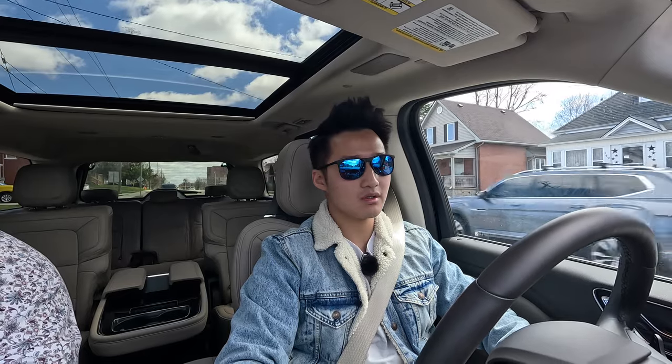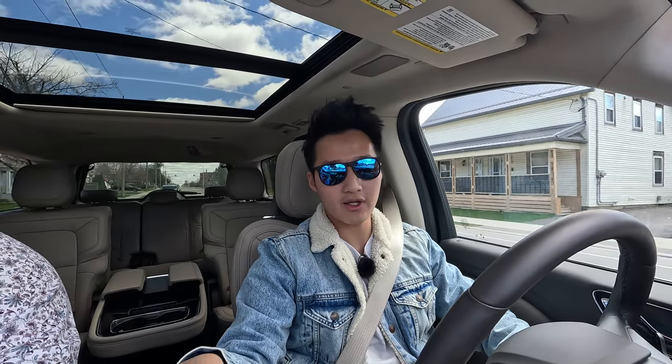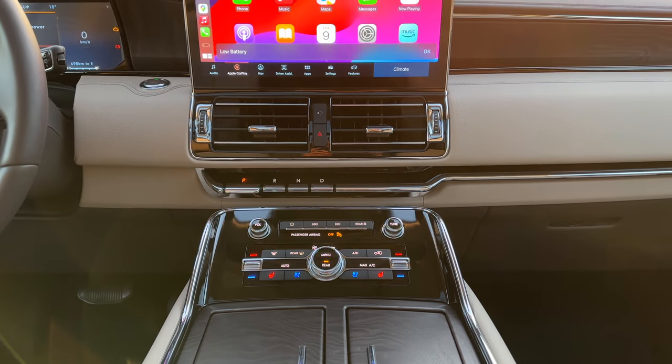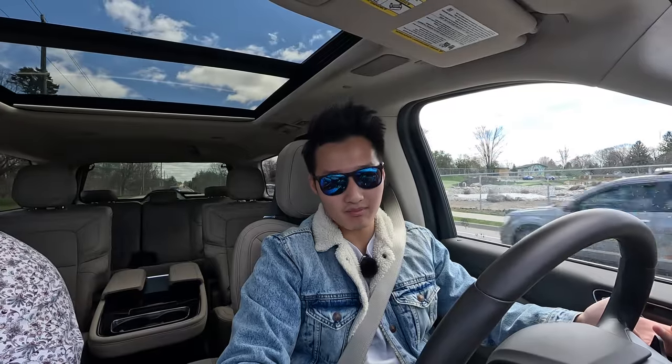A lot of the design here is very traditional and conservative, which is probably what the audience for a vehicle like this wants. They want buttons and big letters — and it's partially delivered here. Some buttons feel like a waste of space while more crucial ones are digitized, which is not the best. For instance, the heated steering wheel requires you to press menu and then go on-screen, whereas a max AC button gets a physical button. I need the heated steering wheel button more. I wish they had shuffled them around for more user-friendly placement.